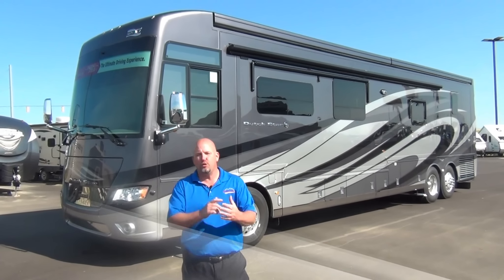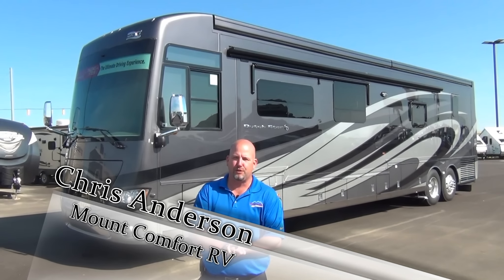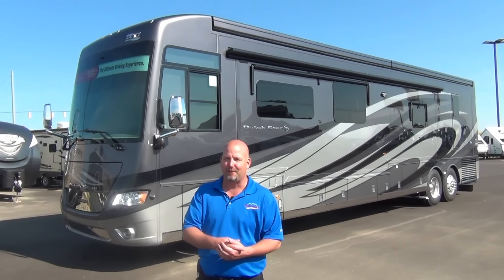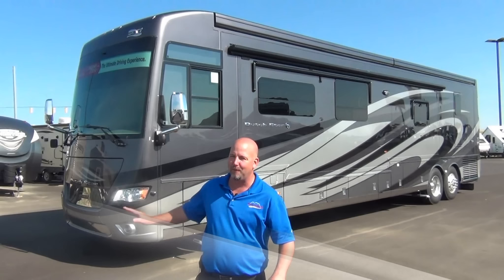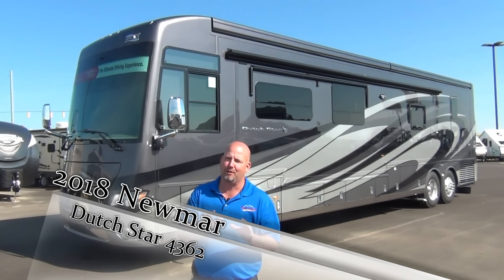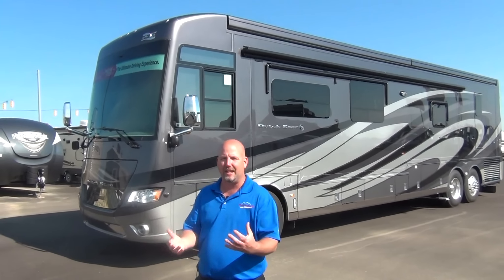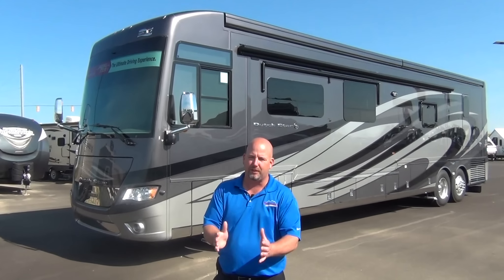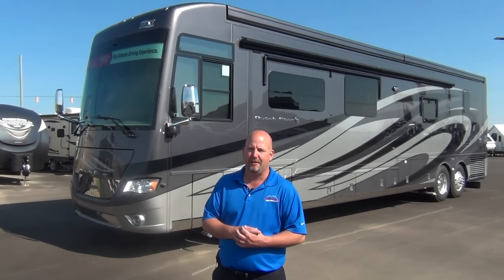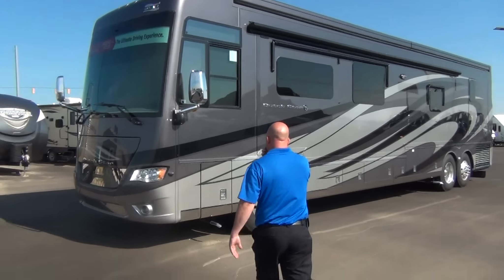We're here to show you another 2018 Newmar. This is a Dutch Star that is brand new for 2018 and it is gorgeous. It's going to give my 4369 a run for the money. I'm not ready to declare my new favorite floor plan yet, but it's close. So let's take a look around. We'll start on the outside, give you a shot inside with the slides closed, show you the walkway, then open it all up and do a detailed walkthrough.